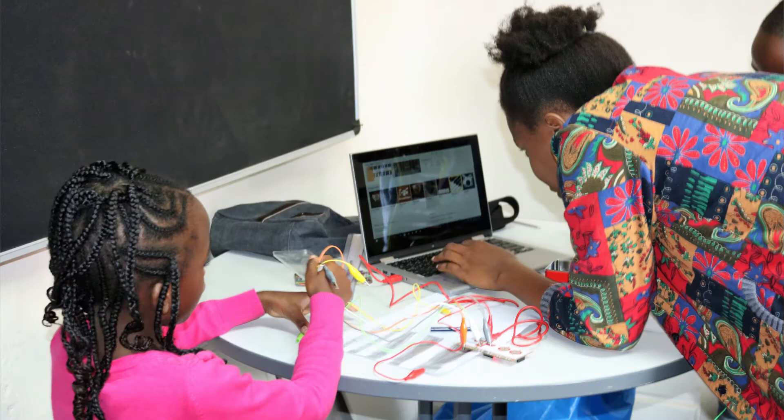My name is Bunik Kambi. I'm a tutor at Upframe Academy. I usually tutor small kids from age five and upwards. I usually teach the tinker and the pre-tinker level.